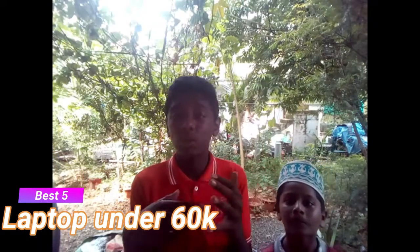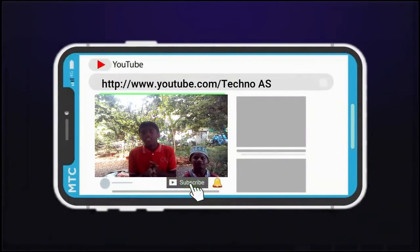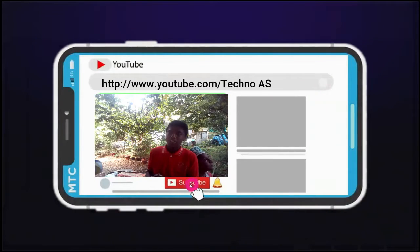Hey guys, welcome back to my channel TechnoIs Guys. In this video I'm going to show you the best 5 laptops under 60,000. Before watching, if you are a new viewer please subscribe to our channel and hit the bell icon. You can like and share the video.